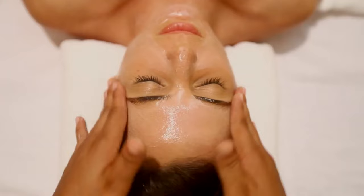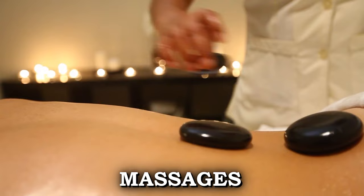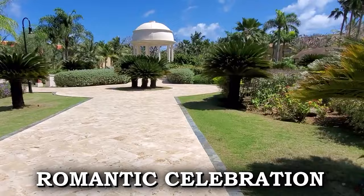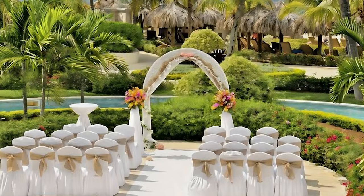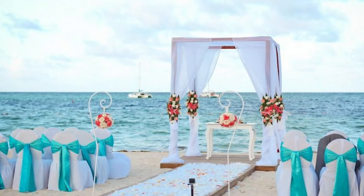Here, guests can enjoy a range of treatments including facial treatments, body wraps, massages, and salon services, all designed to promote relaxation and well-being. In addition to its health and beauty offerings, the Dreams is also an idyllic destination for weddings and romantic celebrations. The resort offers a selection of wedding packages tailored to couples' preferences, from intimate ceremonies to lavish celebrations, each including the services of a dedicated wedding coordinator. Couples can exchange vows against the backdrop of the Caribbean Sea.